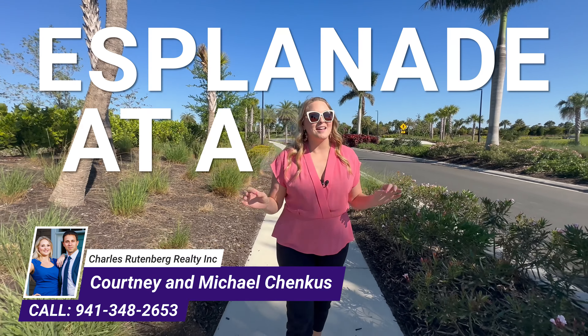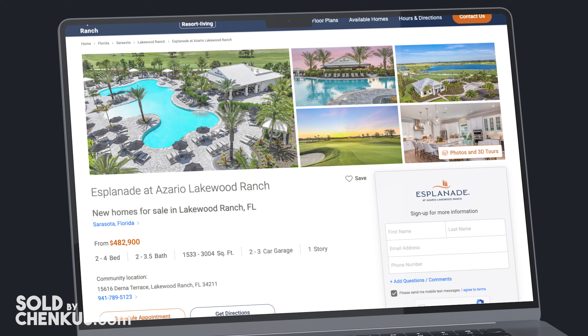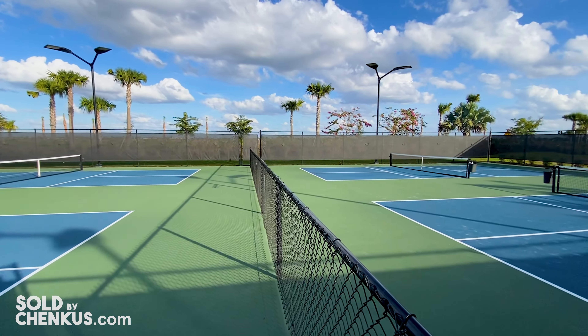Hey everyone, Courtney Chancus here with Charles Ruttenberg Realty in Lakewood Ranch, Florida. Today I'm in Esplanada de Azario, which is the Taylor Morrison community. We're going to tell you all about the incredible amenities in this neighborhood and why living here feels like you're on vacation every day.